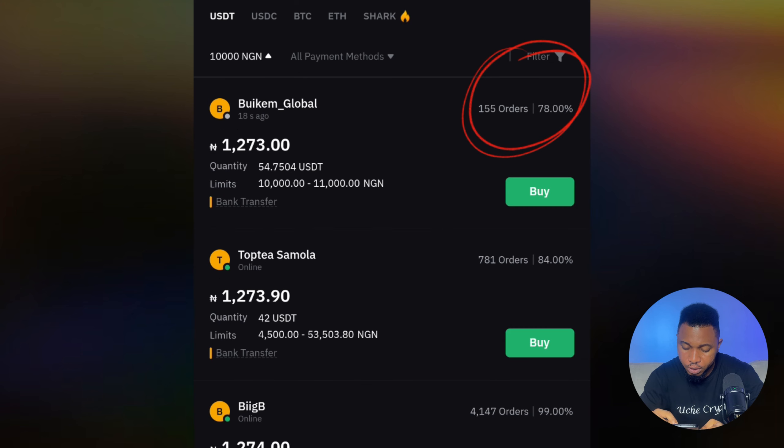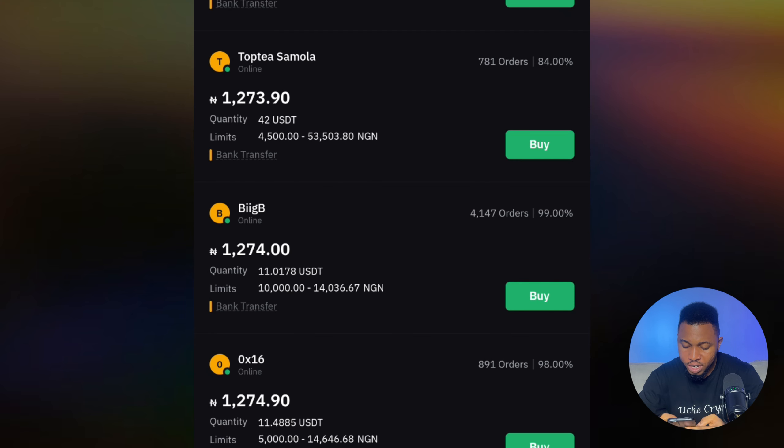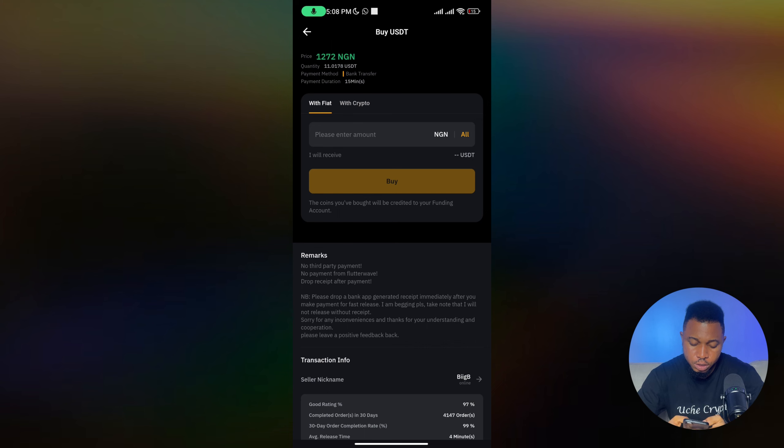I want to deposit 10,000 naira, so I'll type that and click confirm. Now you can see a list of sellers. I'd recommend doing some filtering — avoid buying from someone with a low completion rate. For instance, the first person here has a 78% completion rate, which I wouldn't go for because they might delay the payment. The next person is at 84%, and the next is at 99%. I'm going to go for the one at 99% — anything between 90 to 99% is fine.